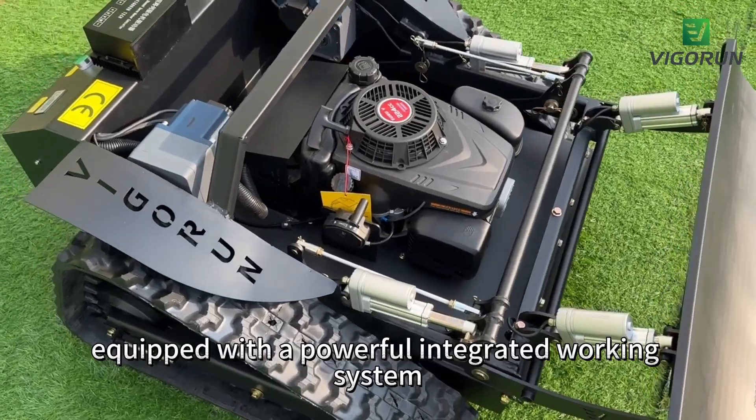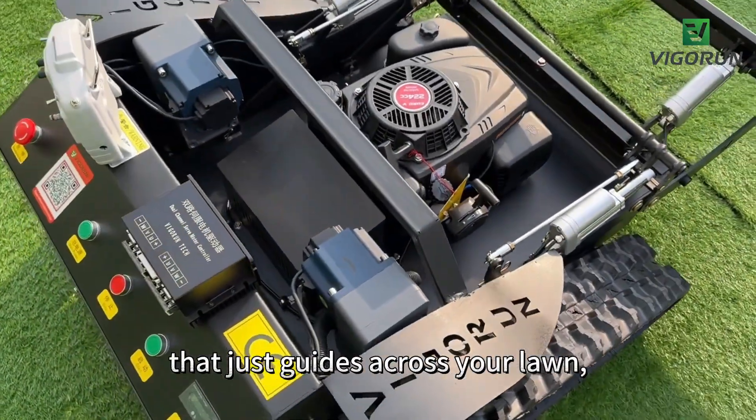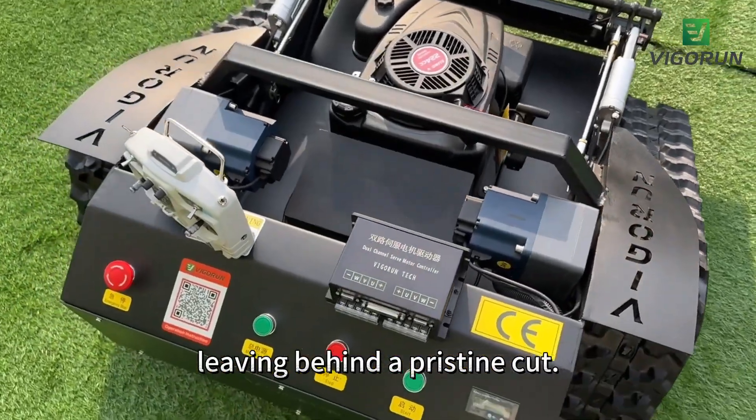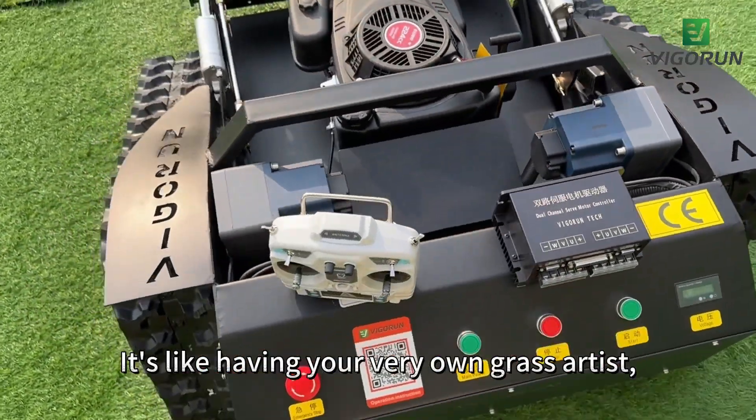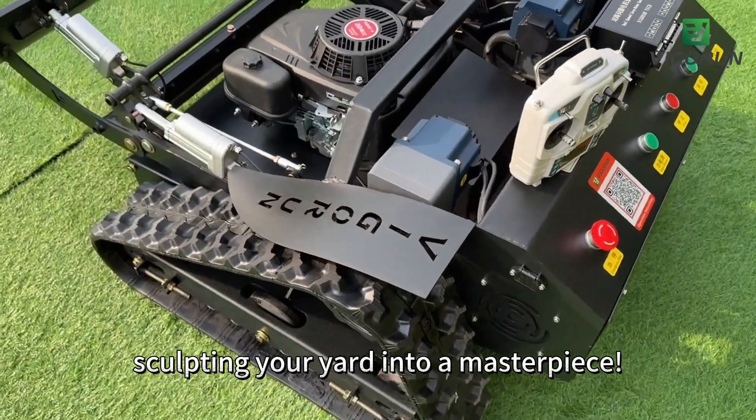This machine comes equipped with a powerful integrated walking system that guides it across your lawn, leaving behind a pristine cut. It's like having your very own grass artist sculpting your yard into a masterpiece.